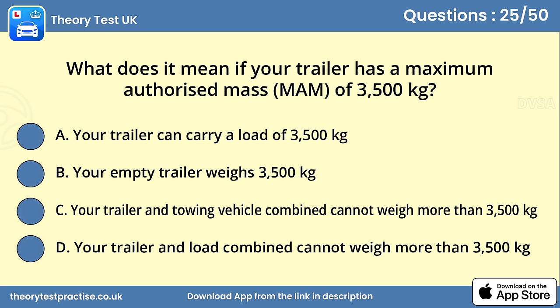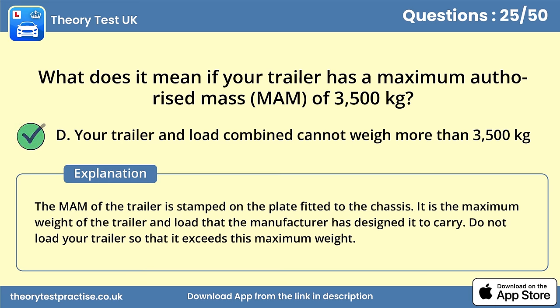Question 25. What does it mean if your trailer has a maximum authorised mass of 3500 kilograms? Answer D: Your trailer and load combined cannot weigh more than 3500 kilograms. The MAM of the trailer is stamped on the plate fitted to the chassis. It is the maximum weight of the trailer and load that the manufacturer has designed it to carry. Do not load your trailer so that it exceeds this maximum weight.